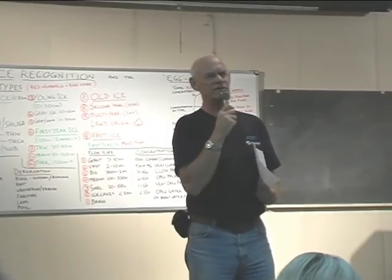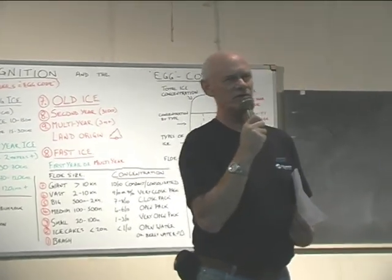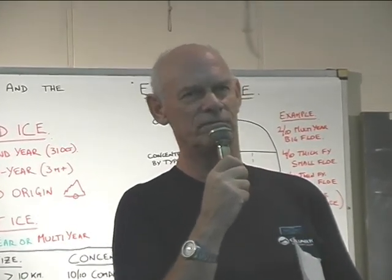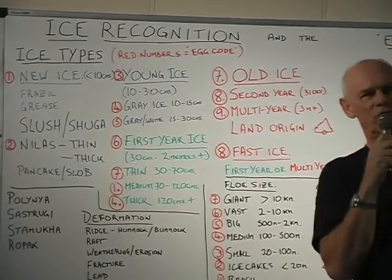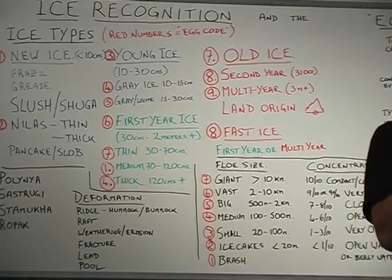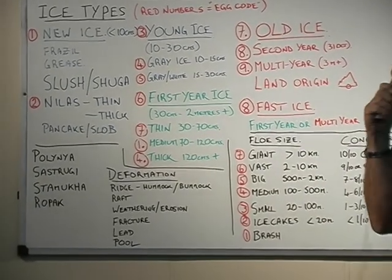We really classify ice by its age because the age of ice makes all the difference as to how hard it is, how difficult it is to break, and how much damage it will do to your ship. First-year ice means ice formed in one winter. It's formed and it stays first-year ice from the time it's formed right through to the next melt season, so it's through one winter.